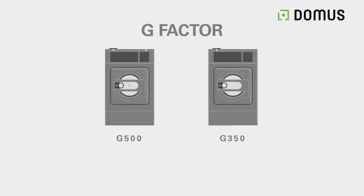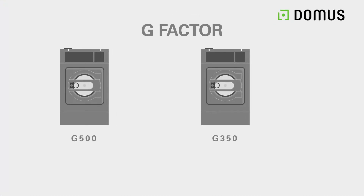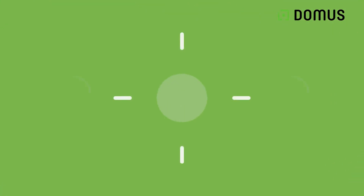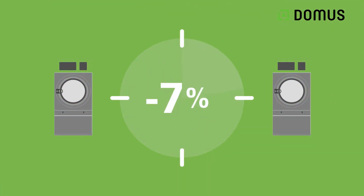A washing machine with a g-force of 500 compared to a washing machine with a g-force of 350 extracts around 3% more moisture in the spinning cycle. This means that it goes from 47% to 44% residual moisture, which means almost 7% less moisture to be dried, which translates into 7% less drying time.